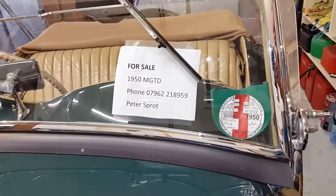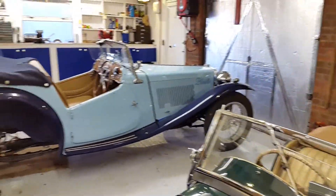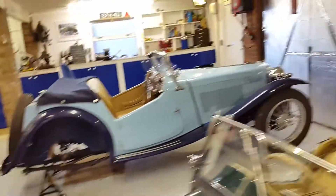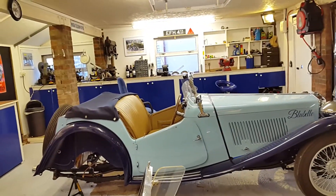That's the number to ring if you want to buy the MG. That's it really — bye-bye.